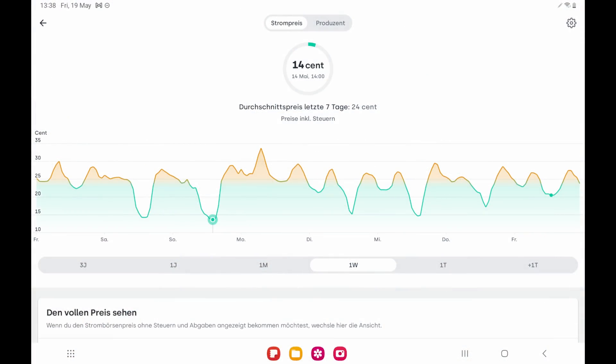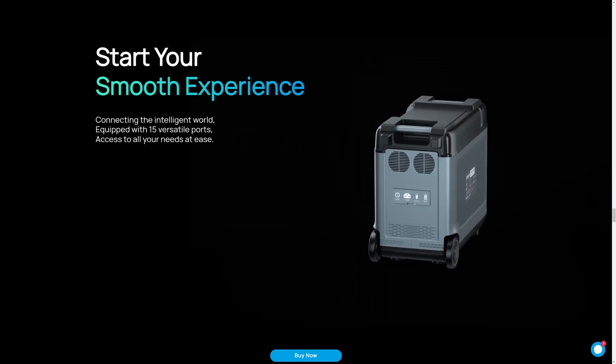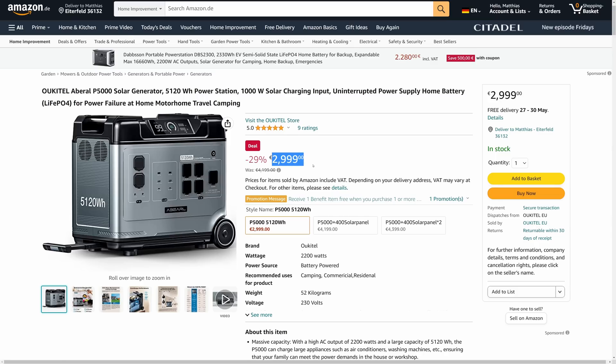But I want to go one step further: store the power while it's cheap and use it while it's expensive. Step 2: get some storage. Orkitel contacted me to review their 5kWh power bank and I couldn't say no — why should I? 5kWh is huge and I can test my plan. The price tag is currently at 3000€, which is cheap for that size.